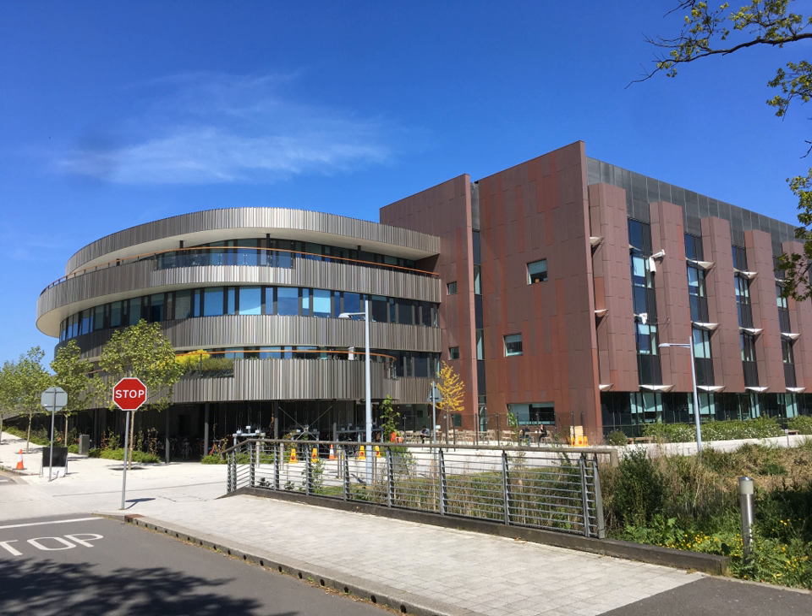Master of Bioscience Enterprise: a Biotechnology and Business degree course that takes place from October to June. MPhil in Biotechnology: this is a brand new course, starting in October 2018. It is an 11-month full-time program, combining taught and research components.